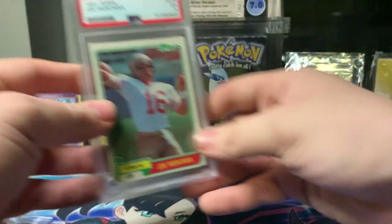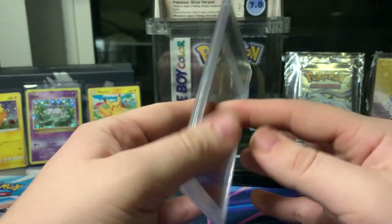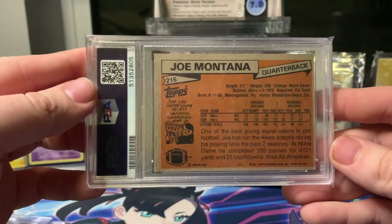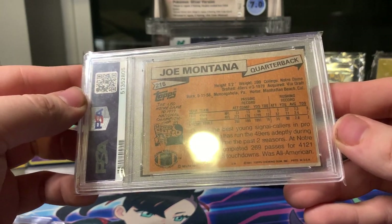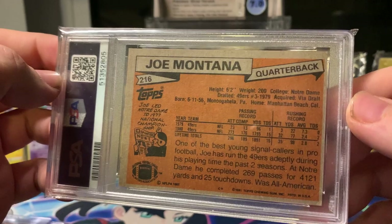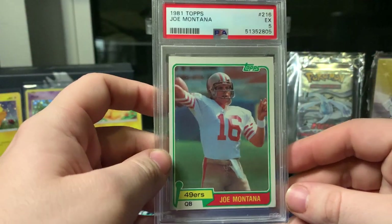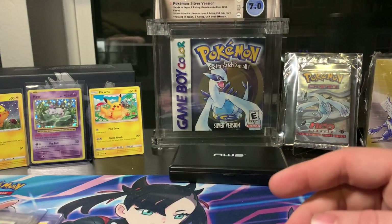I submitted this and got this back — it's a 1981 Topps Joe Montana rookie card. It got a 5. I bought it for $80 and then spent $50 to get it graded, so I'm definitely in the negative right now. We're kind of just counting on Joe Montana to die here so I can make a few dollars on this — shout out Joe. The bottom corner is definitely a little bent, and it's definitely super off center. I didn't know what I was looking for when I bought it — I just wanted to have fun with it.